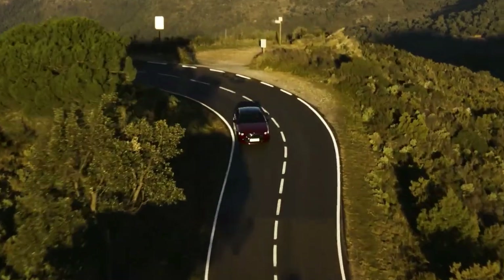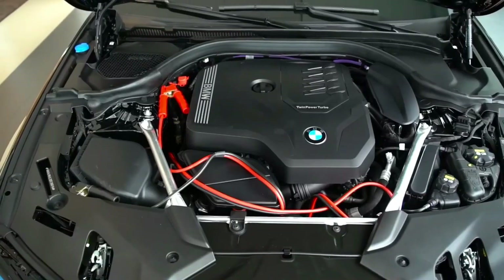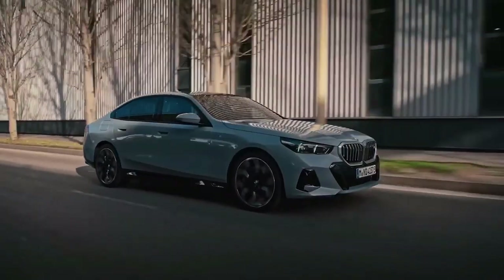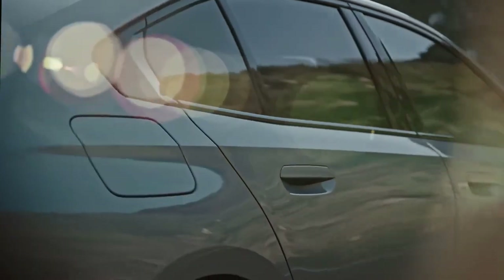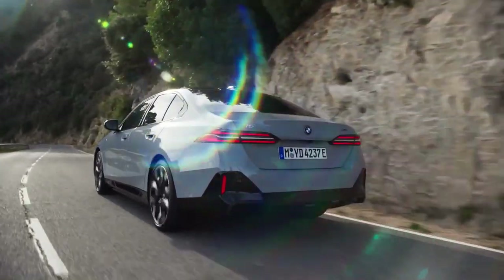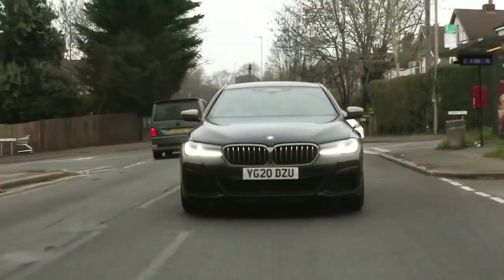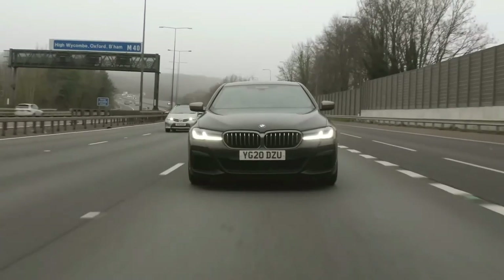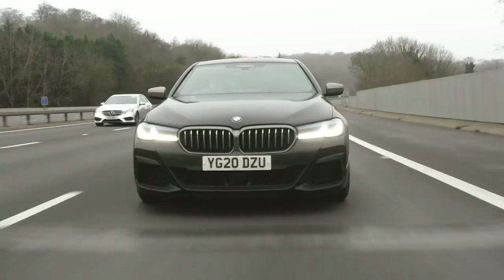Underneath the hood of the gas-powered 5 Series is an all-new 2.0-liter turbocharged 4-cylinder paired with a 48-volt mild hybrid system. It powers the lower two trims, the 530i and 530i xDrive. BMW lists its power output at 255 horsepower and 295 pound-feet of torque, increases of 7 horsepower and 38 pound-feet from the previous generation. BMW claims a 0-to-60 mph time of 5.9 seconds in the rear-wheel-drive 530i, and upgrading to the all-wheel-drive 530i xDrive shaves off a tenth of a second.